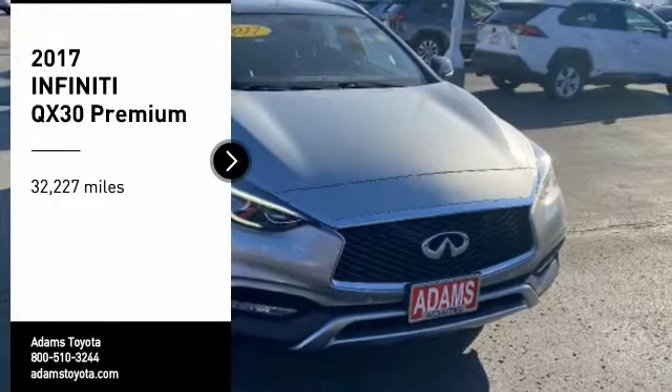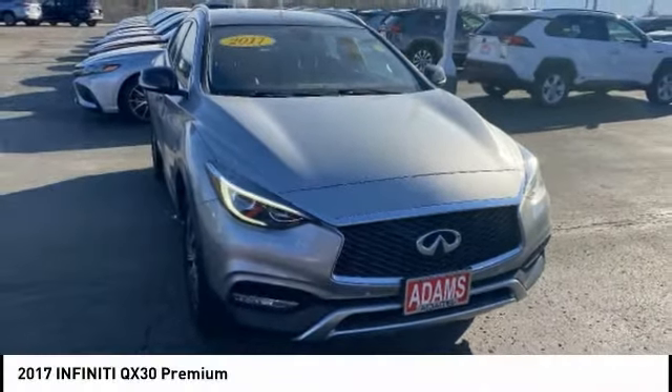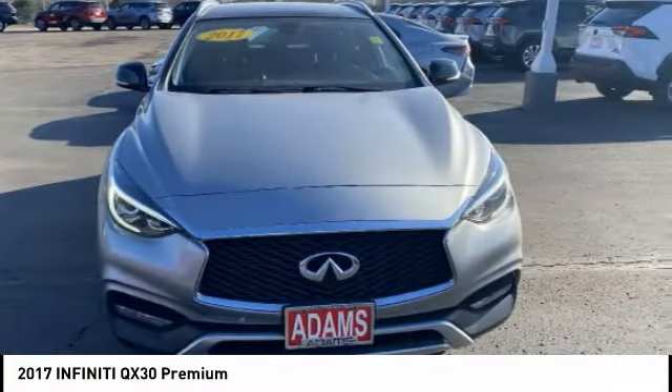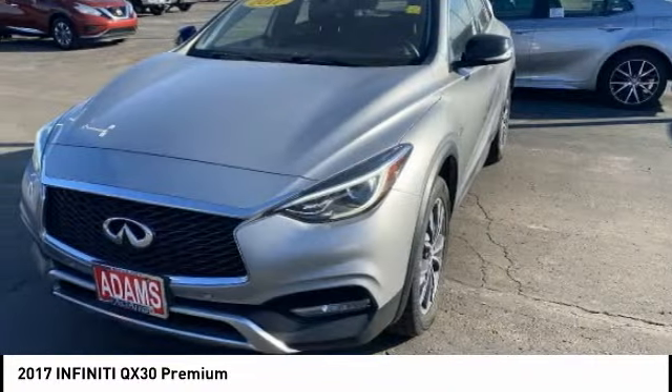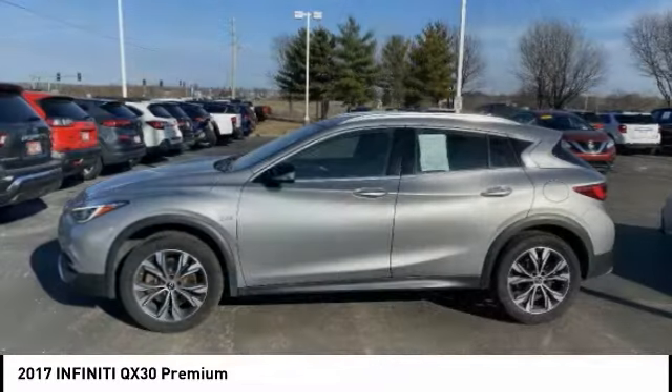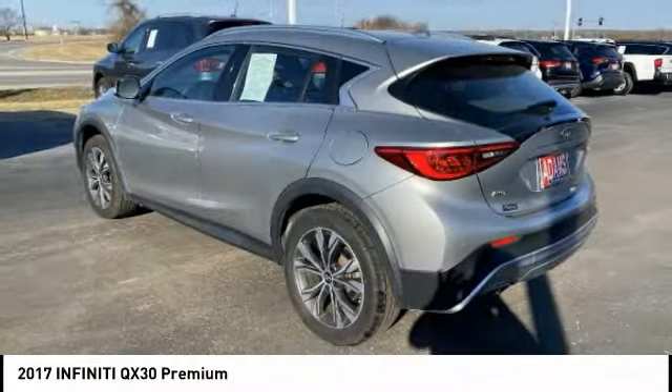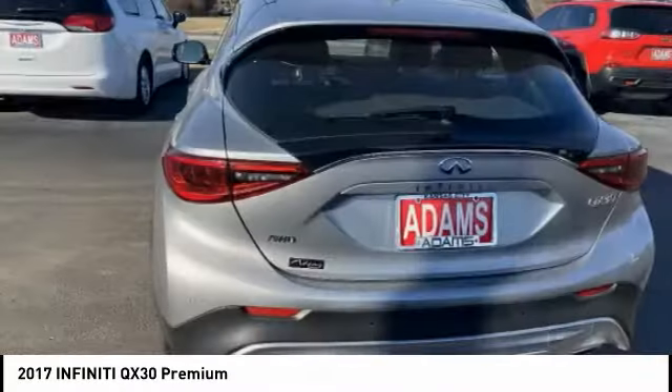Looking for the right vehicle? Check out the 2017 QX30. The Infiniti QX30 is a premium crossover with plenty of style and performance. The QX30 offers ultimate maneuverability and is loaded with a high quality interior space.